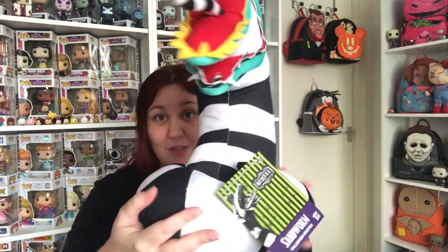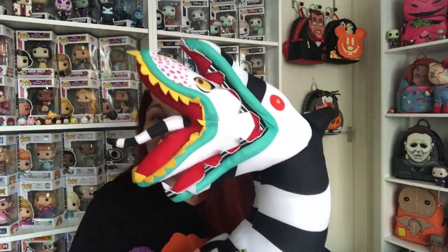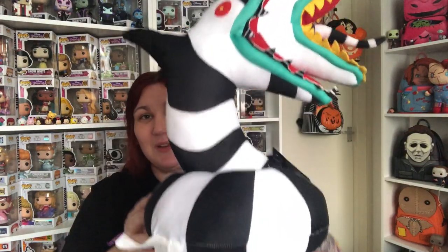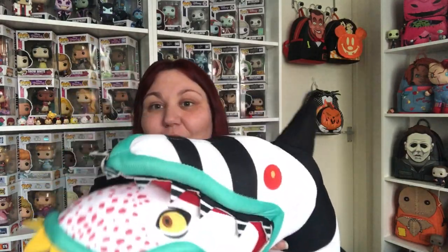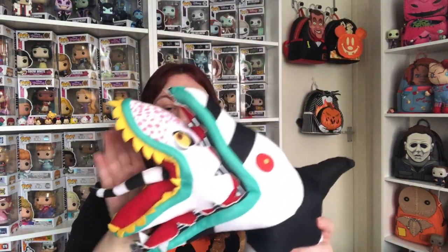The first thing is this — it's the Sandworm from Beetlejuice. Don't say his name three times! I don't know where he's going yet because he's quite hefty — like huge — he can't go on my sofa with the rest of my plushies. But look at him, he's so cute. I got that from the Nerd Nook and I love it.